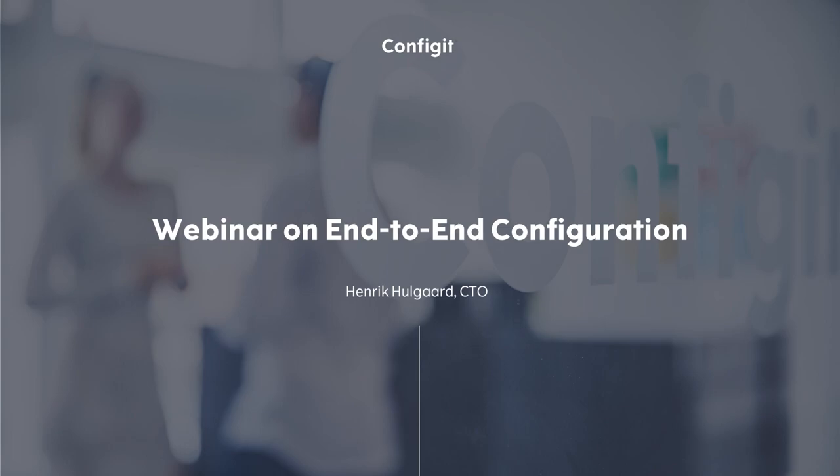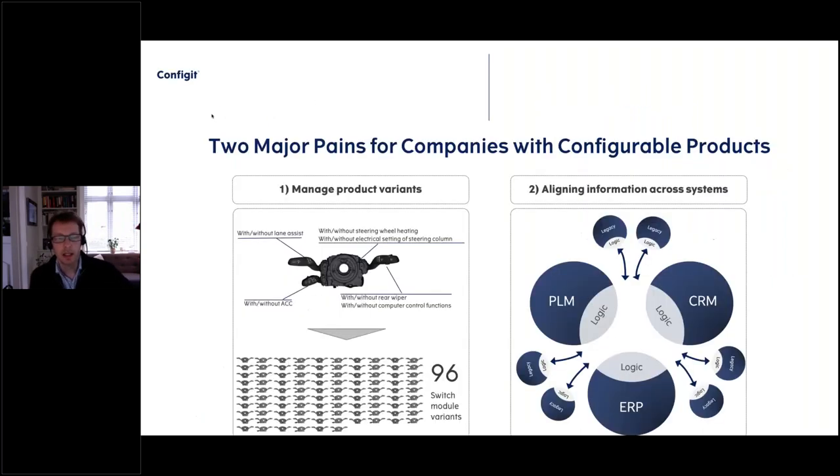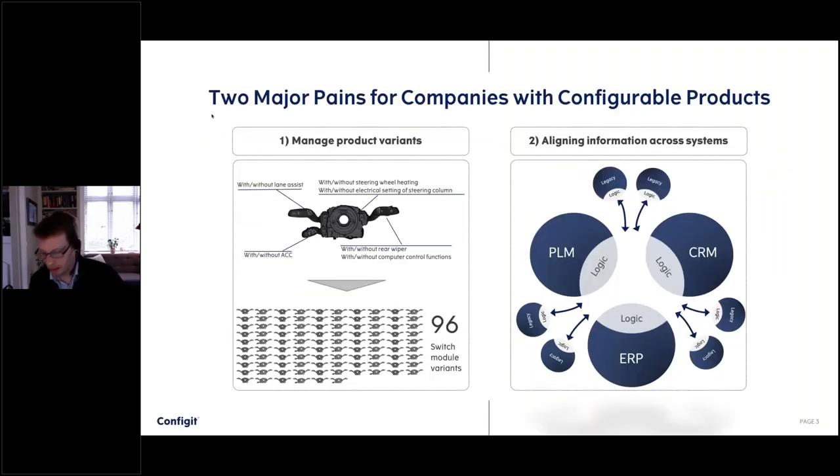Welcome everybody. My name is Henrik Holgård and as you can see I've been doing configuration for quite a number of years now. Configit is very close to becoming a 20-year-old company, so we have had a number of very interesting projects over the years. Today I'm going to talk about end-to-end configuration.